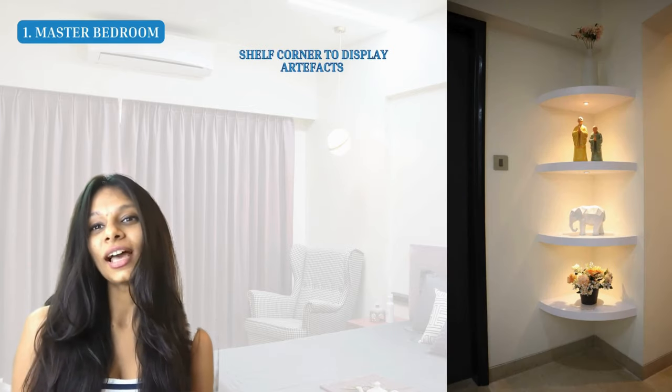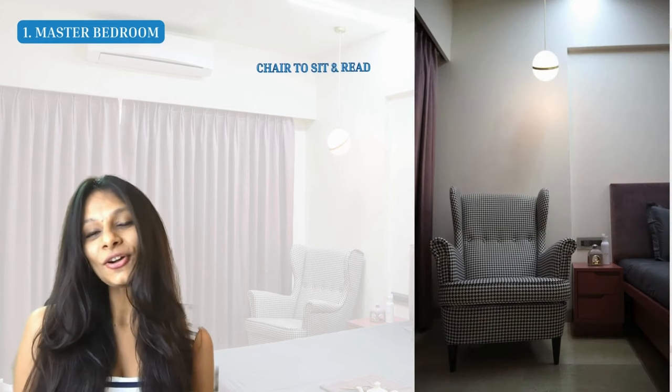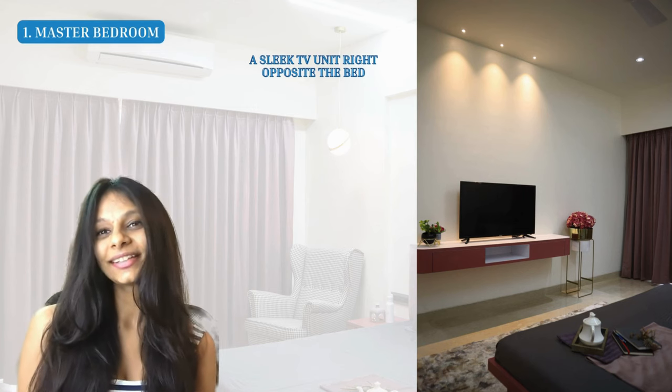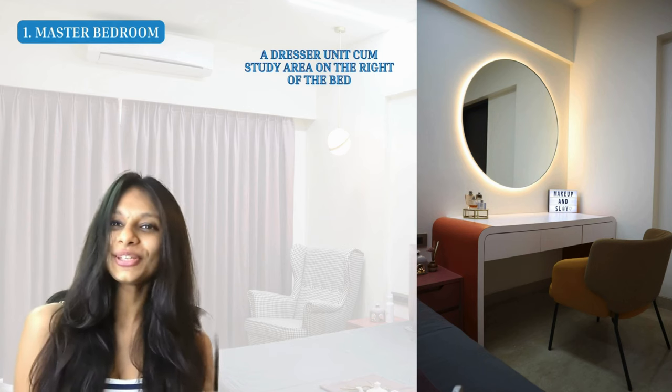Starting with the master bedroom — before getting into the materials and technicalities, let's understand the furniture placement. Right when you enter the room we have a nice shelf corner to display artifacts. Moving ahead, there's a big bed in the center with two side tables. In the corner we've placed a chair where you can sit and read and enjoy the window view. Right opposite the bed we've created a sleek TV unit, and on the right of the bed there's a dresser area which can also be used as a study area.